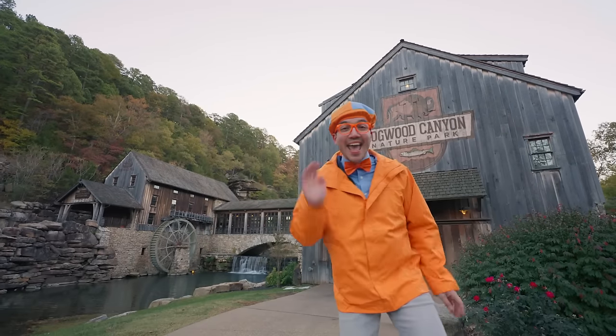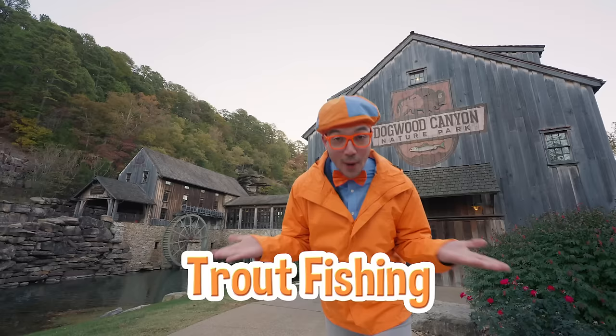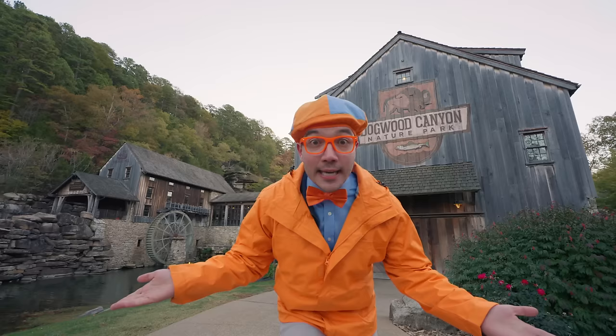Hey! It's me, Whoopi! And today, we're here at Dogwood Canyon Nature Park in Lampe, Missouri. Here, you can go trout fishing! It's so much fun to see fish, catch fish, and release them safely back into the water so they keep on swimming and having fun! Let's go find a creek and some fishies!